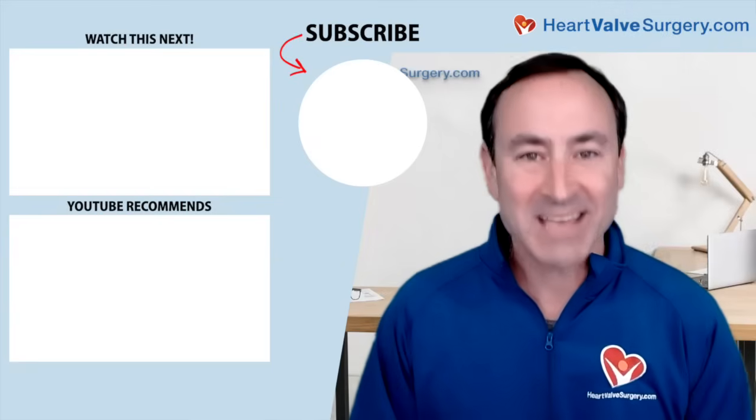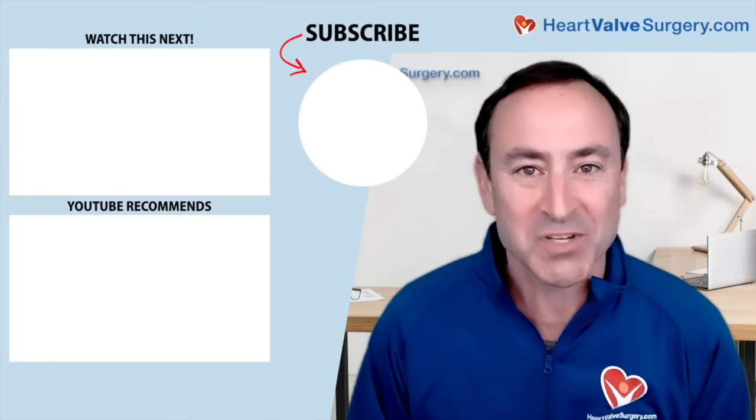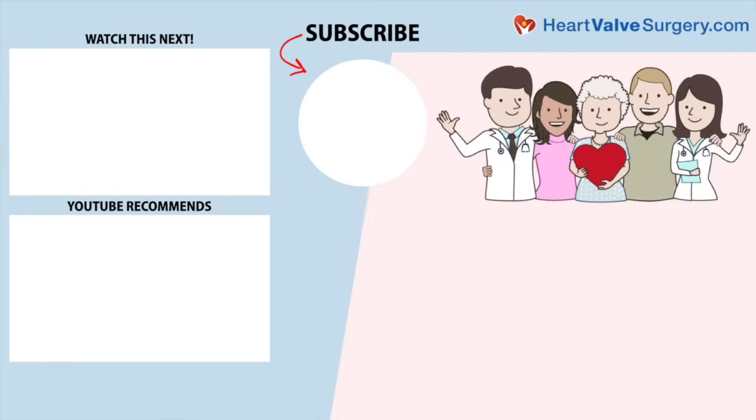Hi everybody, it's Adam. I hope you enjoyed that video. And don't forget, you can always subscribe to our YouTube channel, watch the next two educational videos coming up on your screen, or click the blue button to visit heartvalvesurgery.com.